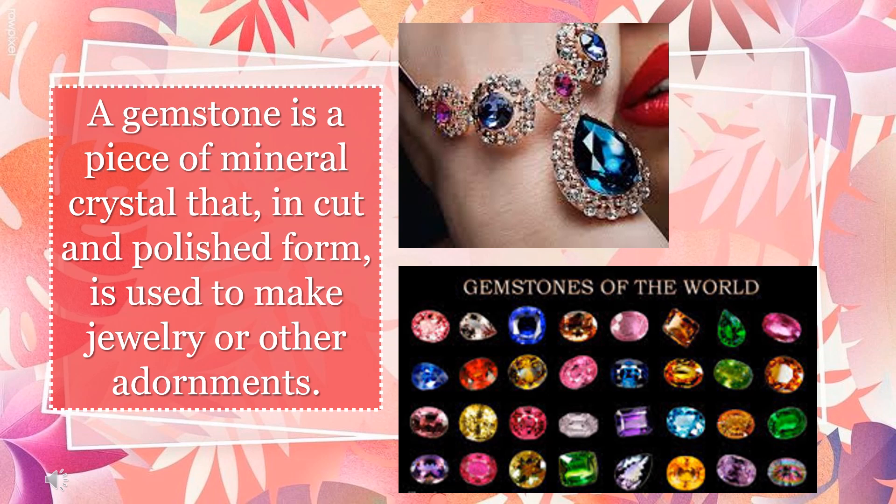But what are accessories usually made of? Accessories are usually made of gemstones. A gemstone is a piece of mineral crystal that, in cut and polished form, is used to make jewelry or other adornments.